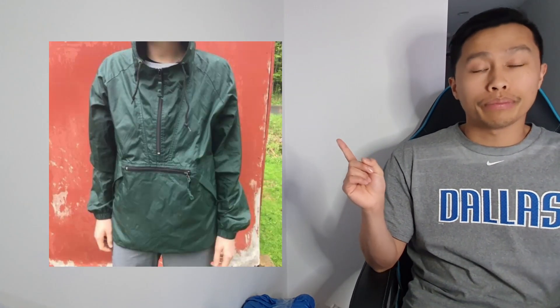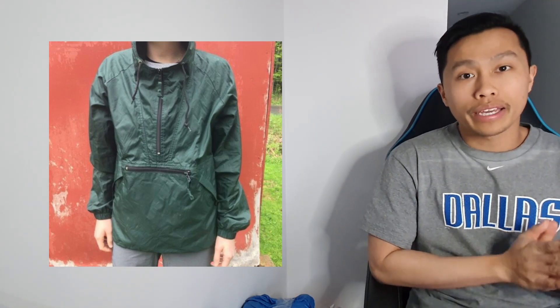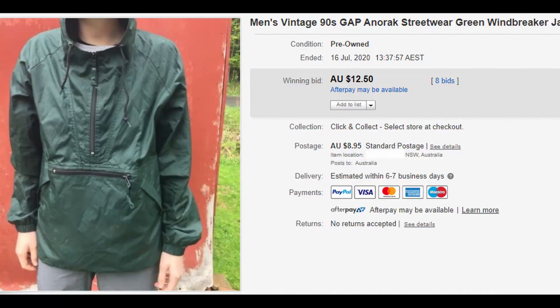Starting with the results. The Gap windbreaker hoodie — green colorway, very nice, very vintage style. Gap is a well-known brand and I used keywords like 'vintage' and 'streetwear' in the title to attract buyers, since a lot of people are into that now. It's a size large but people like to wear these things baggy. Purchase price: $5. Sold price: $12.50 — that's a profit of $7.50.